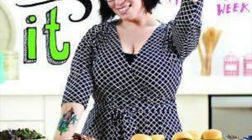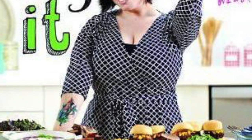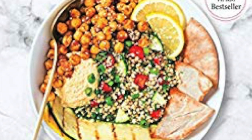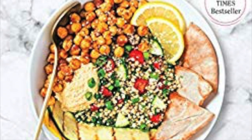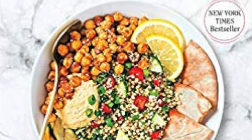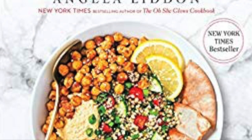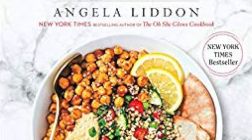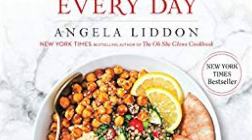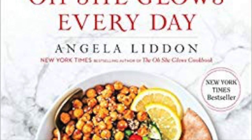The next book is Oh She Glows Every Day by Angela Liddon. She's a blogger with an award-winning blog also called Oh She Glows. One of the recipes I really enjoyed from this book is the OMG Veggie Burgers, and also the Ultimate Flourless Brownies if you're into sweets. There's also a Fusilli Lentil Mushroom Bolognese, which is a really nice comfort food, especially now in autumn or winter in the UK and other parts of the world.